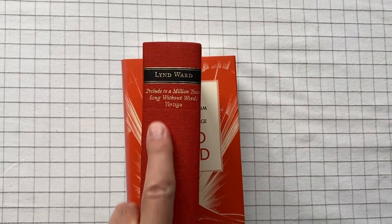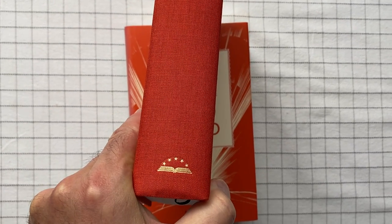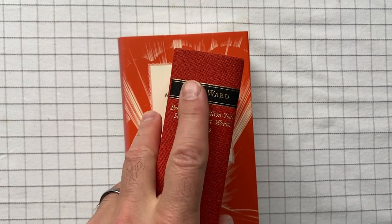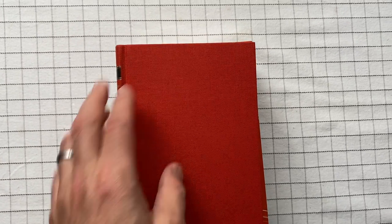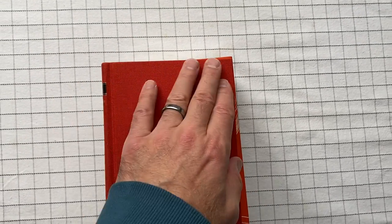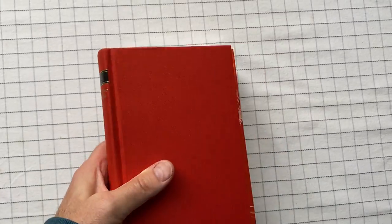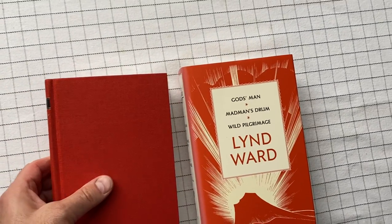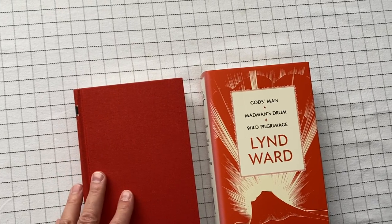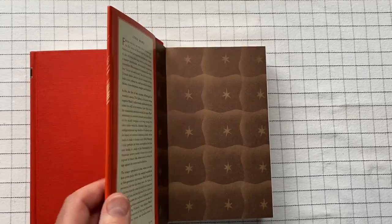It's Library of America, which anyone familiar with it knows the form factor is always the same — it always has the same thing on the spine, the colors might differ, and it's always the same width and height, but the depth changes depending on how much content is in there. There's a lot of content here: six novels, three in each volume.